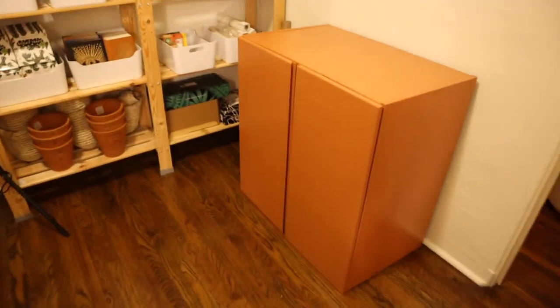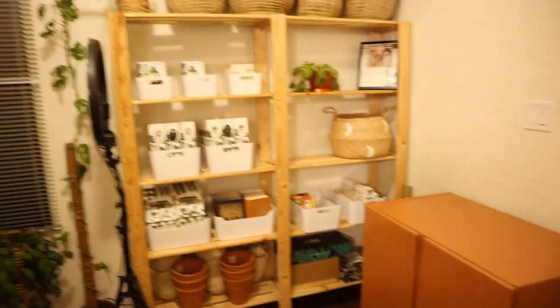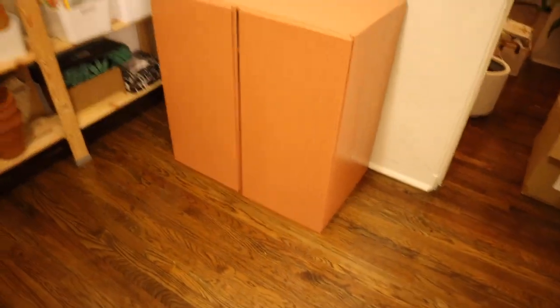It's looking so nice and clean in here — I love all this open space now. It's going to be a lot more productive in here. Very excited to show you in the morning! It looks so good in person. Alright, it is now the next day and we are going to finish the cabinet — add the hardware and possibly rearrange some stuff.